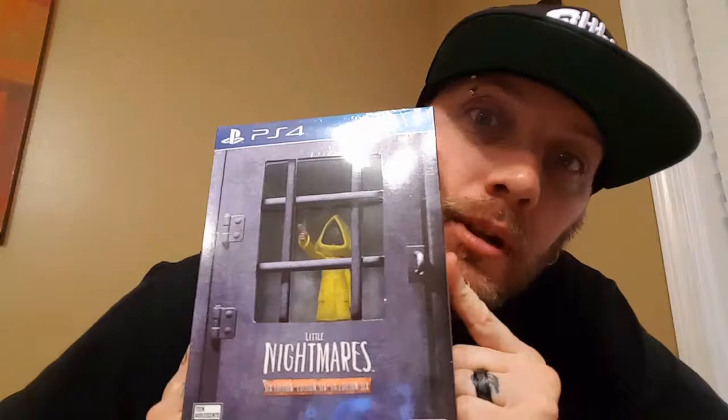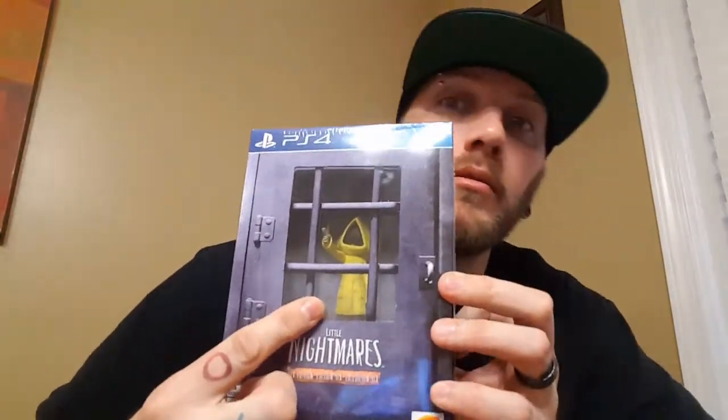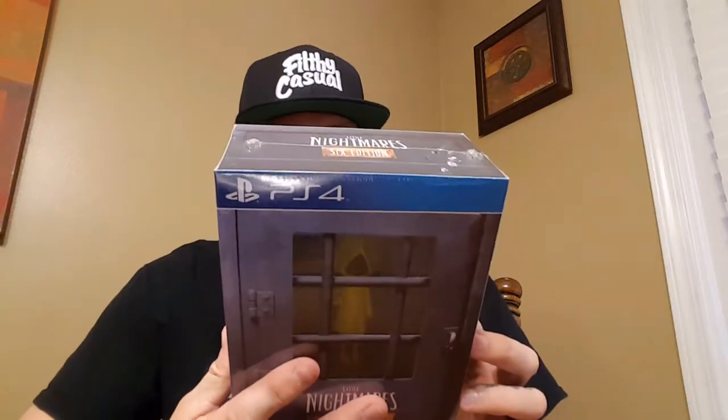We've got the Little Nightmares 6 Edition, which comes with Six — that's the character's name in the game that you play as. It's a little figure, and I think it may come with a poster too. Yeah, because the sticker board exclusive poster, a 10-centimeter Six figure, the original soundtrack of the game, and the game itself. It comes with all that, which is pretty cool. It's only like 30 bucks, so the game itself is like 25, so I figured why not.